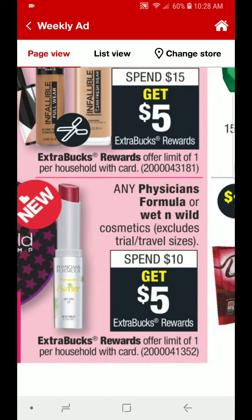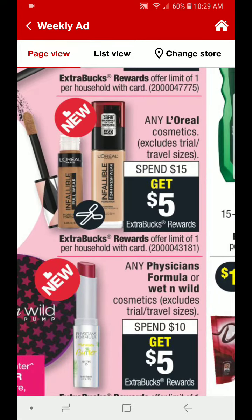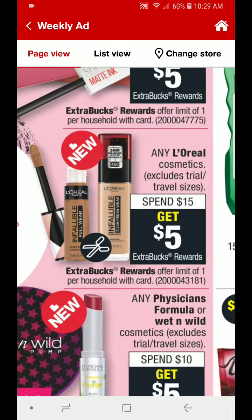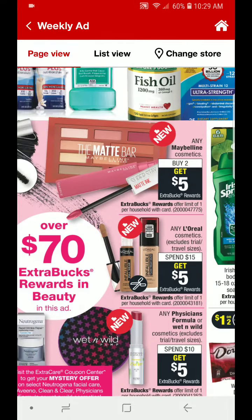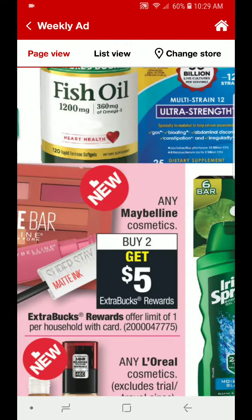For Physician's Formula or Wet n' Wild, you can pick one or the other or mix and match. Between both brands, you spend $10, you get $5, and it is a limit of 1, so just be careful on that deal. L'Oreal Cosmetics are going to be spend $15, get $5 — it is a limit of 1. Maybelline Cosmetics are going to be buy 2, get $5, and it is a limit of 1. So there are some good deals to be had this week for cosmetics if you are interested.